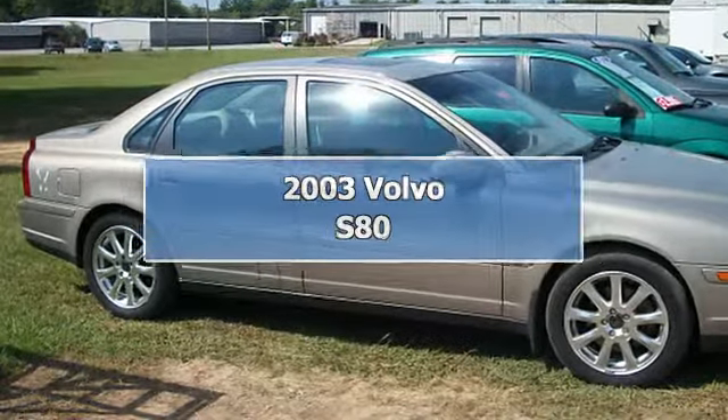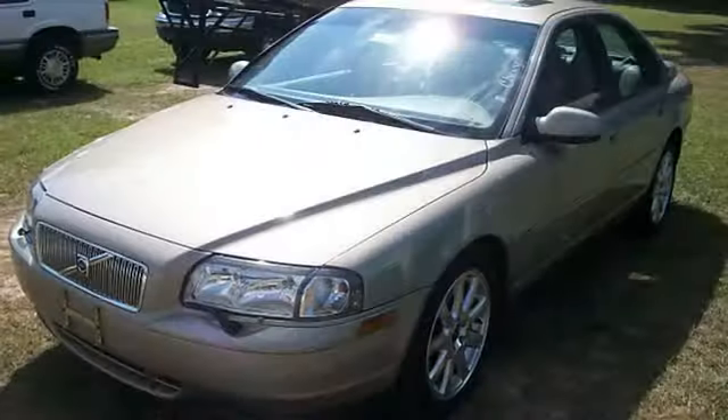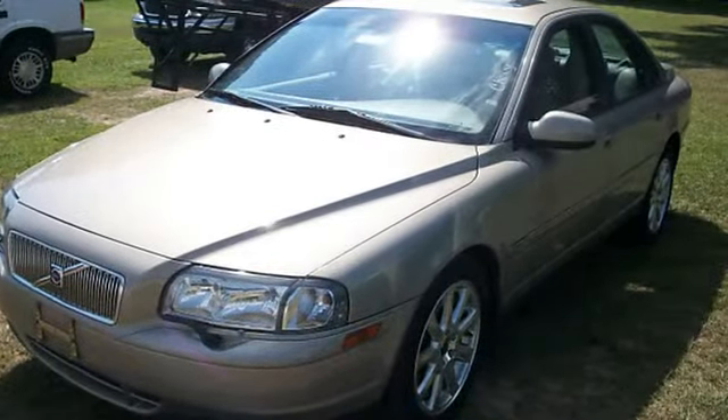2003 Volvo S80 Sedan. This vehicle features the following equipment.